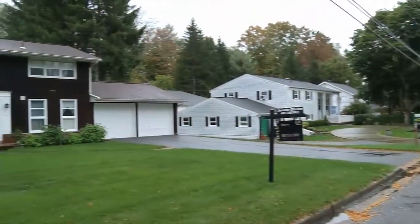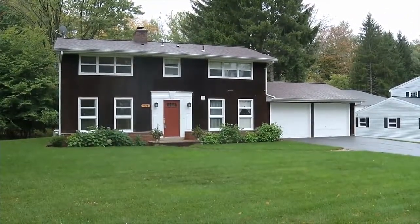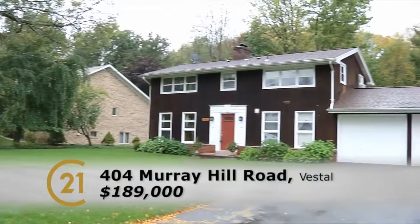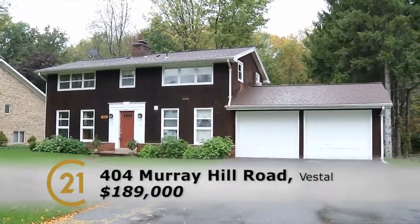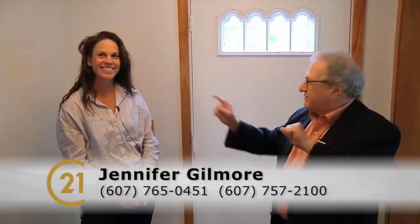So our address is 404 Murray Hill Road, Vestal. Two-story, great property, convenient location. You could do a lot of things in this house. It's listed at $189,000 — that's a really good price in this neighborhood. If you want to see it, call at 765-0451. Easy to show, love to have you. And don't forget, we can get you a mortgage and insurance to make this deal fly. Thanks for watching.